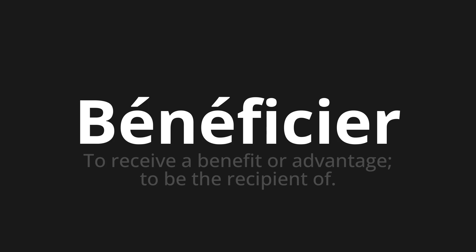Let's say it all together. Bénéficier. Bénéficier. Bénéficier.